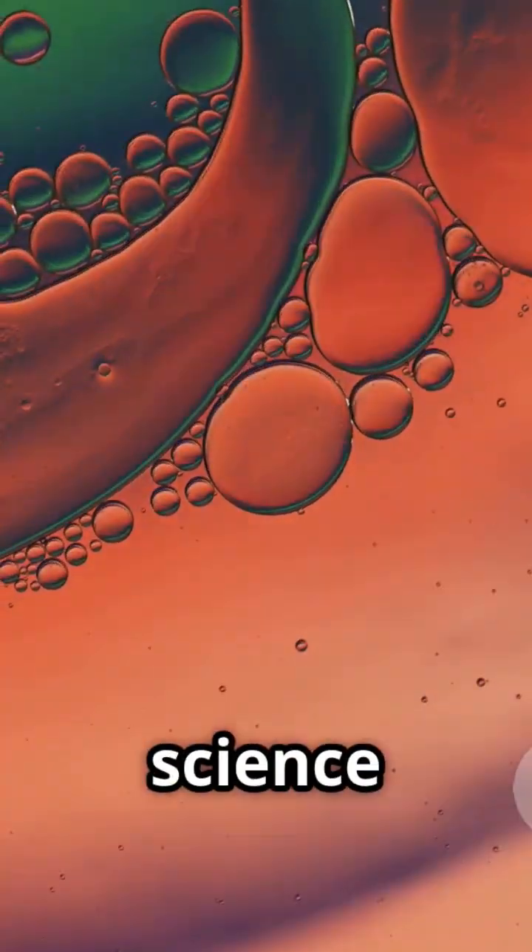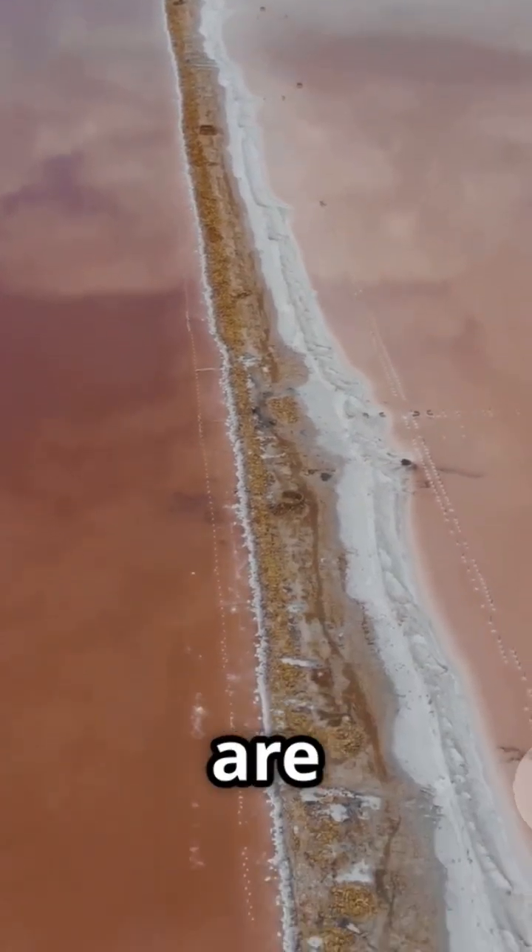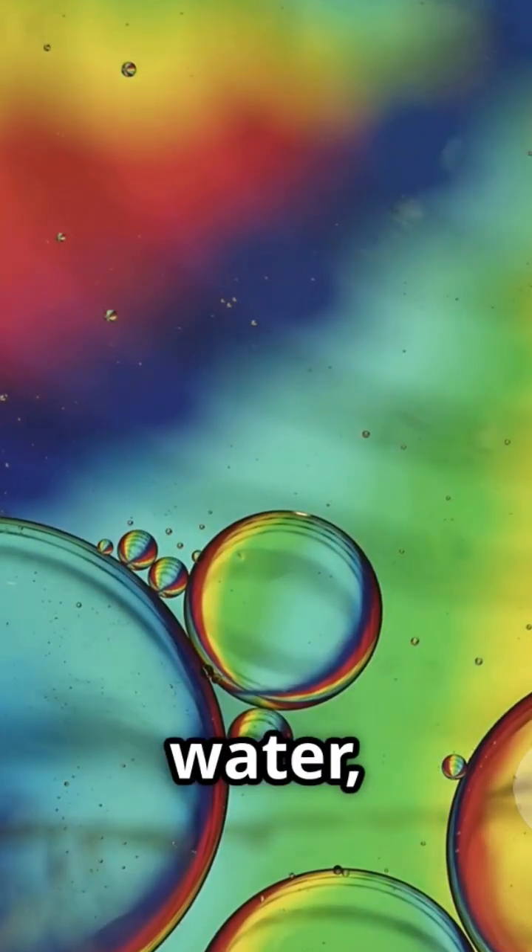It's all about science. The salinity, temperature, and even density of the water are different. Think oil and water, but way, way bigger.